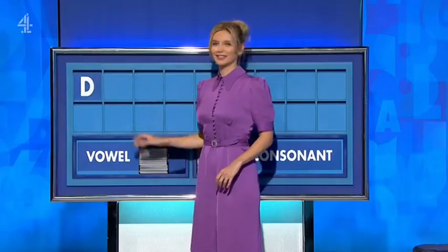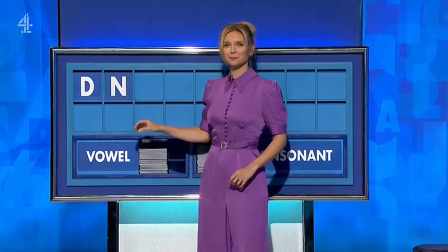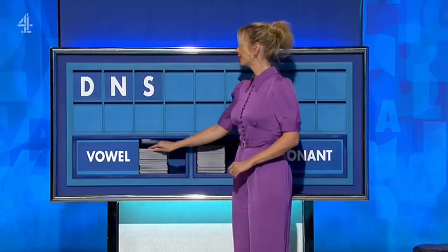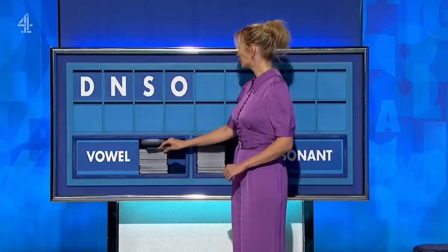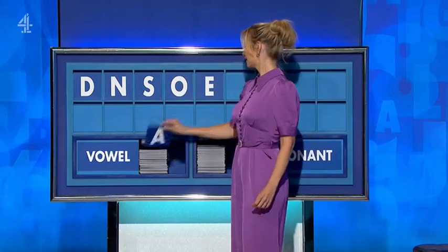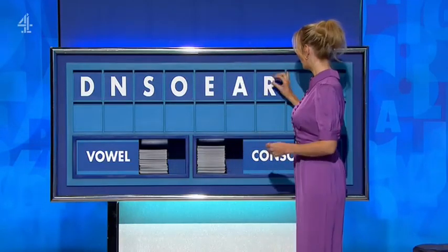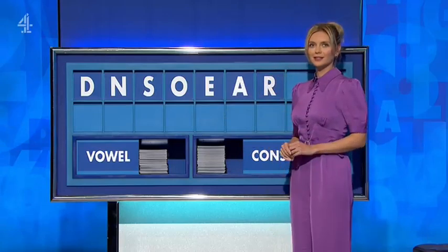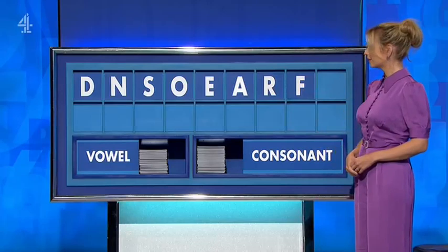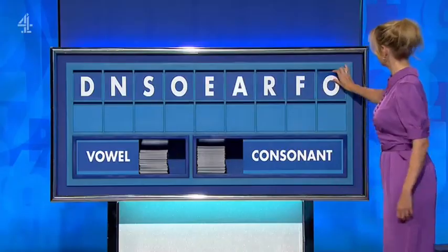Start the week with D. And another one — N. And another one — S. And a vowel please — O. And a second vowel — E. And another vowel — A. And a consonant — R. And another consonant — F. And a vowel please — lastly O.